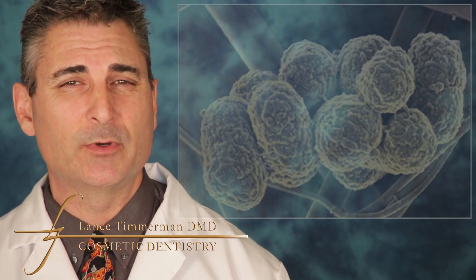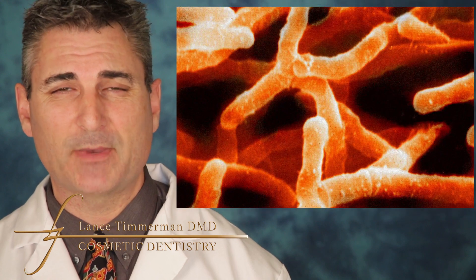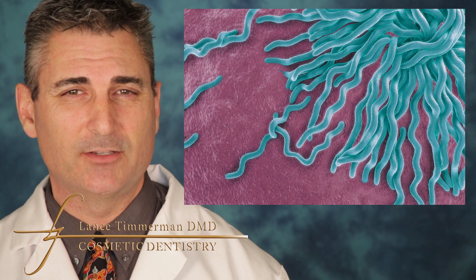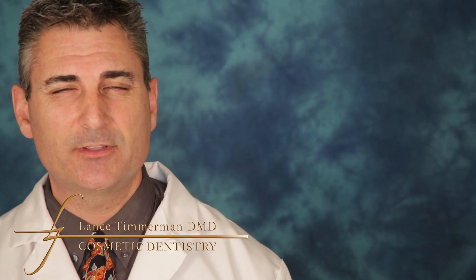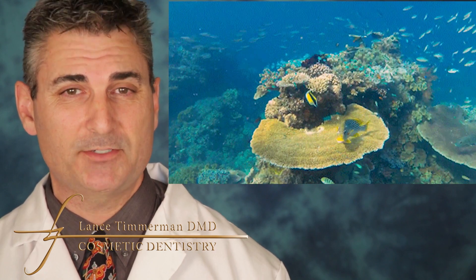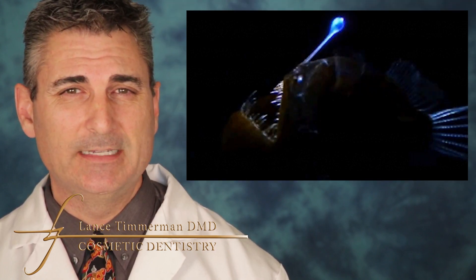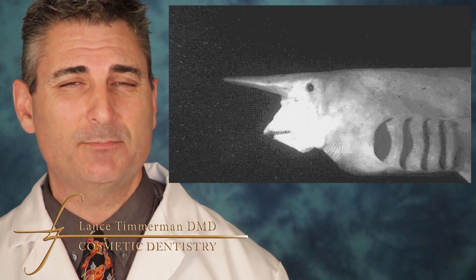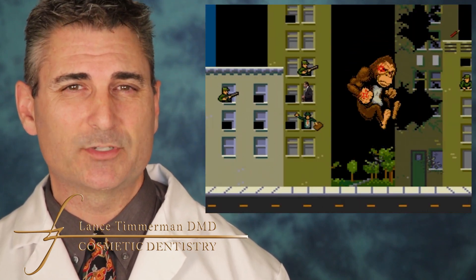We're dealing with Porphyromonas gingivalis, actinomyces, spirochetes — different types of bacteria that have a far-reaching effect and not just in our mouth. If you consider the deep ocean, the type of fish we find in shallow water is much different than the type we find in the deep, dark reaches of the ocean. Similarly, the types of bacteria in the deep pockets are different and more destructive.